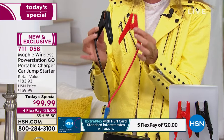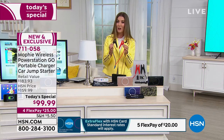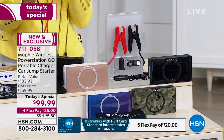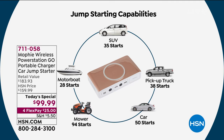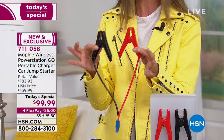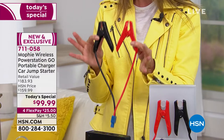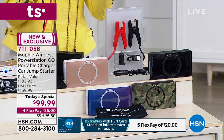These mini jumper cables mean I feel empowered and have the confidence to take on any situation. I feel like we need to be prepared for anything these days. I want to show you a graphic of how many times it jumpstarts your car before you need to recharge your Mophie. You can jumpstart your SUV 35 times, your pickup truck 38 times, your car 50 times, your powered lawnmower 94 starts. If you're out on a motorboat and your battery dies, this can actually jumpstart your boat. If you get it just for jumpstarting your car, it is reason number one to get you out of a jam.